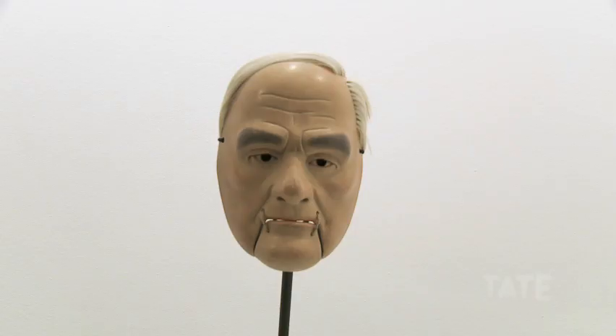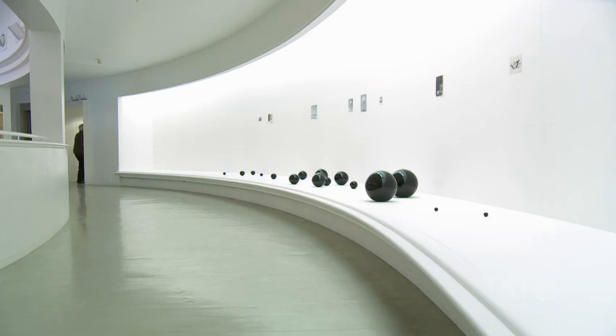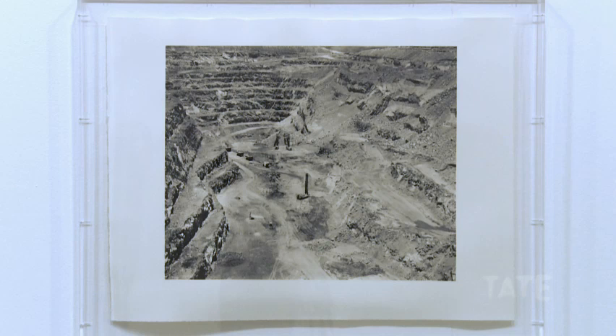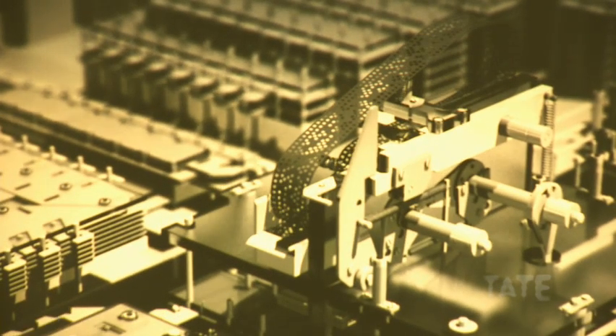There are a number of works in the exhibition which look at the relationship between material and images. There's a work, One Tongue Two, which is an image of a platinum mine made using a kind of outdated form of platinum photographic printmaking, as well as a sculptural, physical sense to the work, and also a kind of economic, global geography to the work as well.